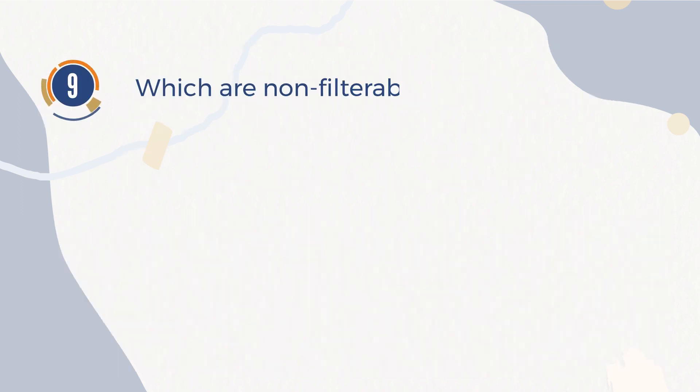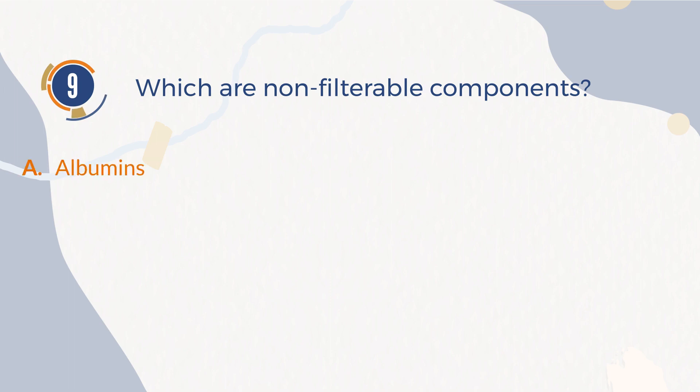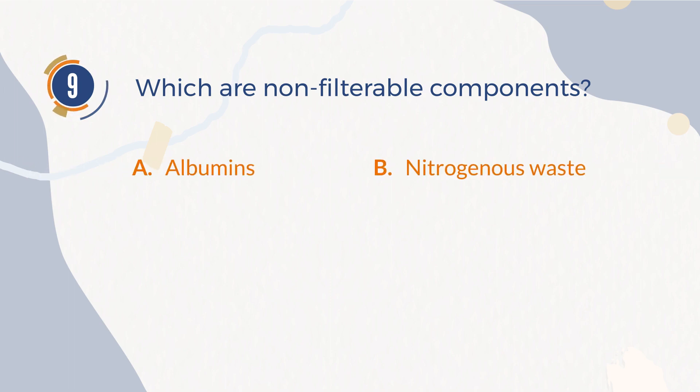Number 9. Which are non-filterable components? A. Albumins. B. Nitrogenous waste. C. Nutrients. D. Water.